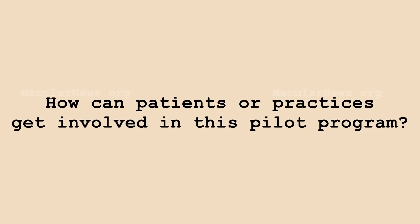How can patients or practices get involved in this pilot program? They should go to our website, idaptic.com — e-y-e-d-a-p-t-i-c dot com. We're very good about answering emails and questions, so please feel free to contact us.